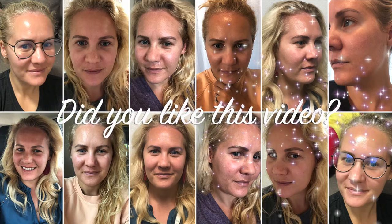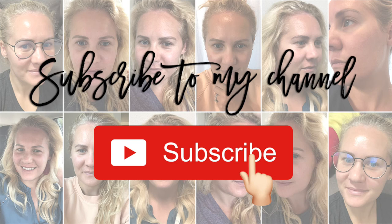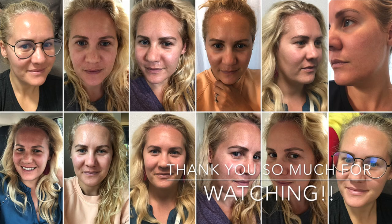Here are my before and after photos — my skin's complexion is so much more even, which I'm super excited about. If you like this video, please give it a thumbs up and subscribe to my channel. You can also read a full recap on my blog — the link is below in the comments. Thank you so much for watching, and I hope you guys have a fabulous day!